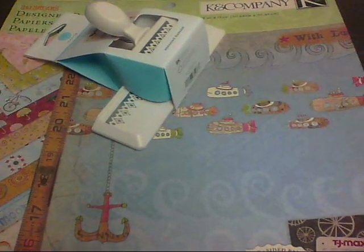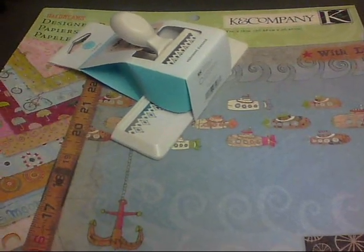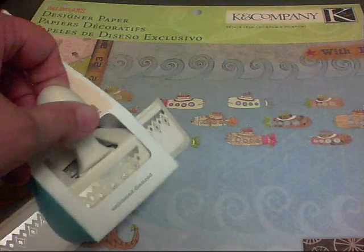Hey guys, it's Nikki. I got a quick haul video I want to share with you all. I ran by a few stores after I got off work this afternoon, and the first place I went was TJ Maxx.